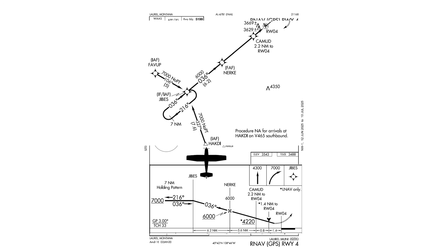Now, we're going to join the approach from HACTE, where we cross at or above 7,000. We proceed to JIBES, and due to the no-PT note, we won't be doing the course reversal. We then turn inbound on the approach course and intercept the glide path at 6,000 feet around NERKE. Since we're on the LPV, we ignore the step-down at CAMOUD, and we also ignore the VDP.